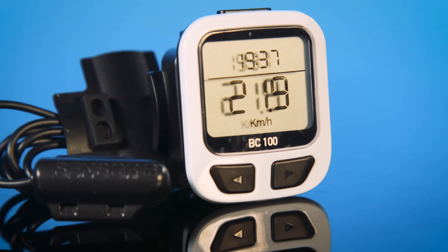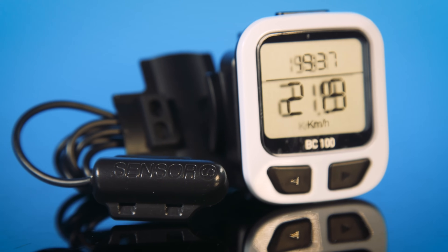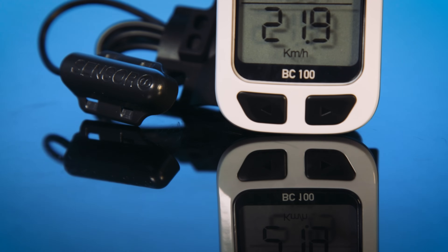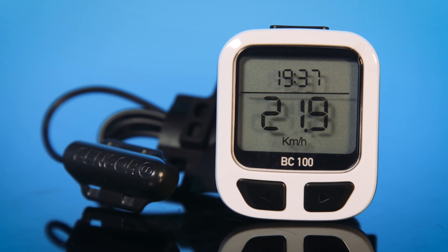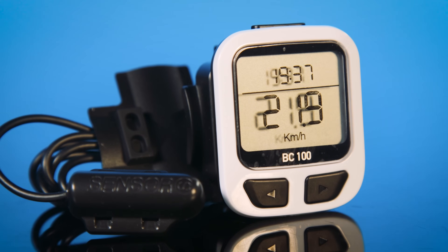At just 21.6 grams, the BC100 is also the lightest computer on our list, though that doesn't include the wired connection. The lower cost does mean that the data is measured from a wired connection with your rear wheel using a magnetic system to calculate speed and distance. The downside is a slightly more cluttered setup, as you have to route the wire as neatly as possible from the handlebars down to the chainstay. But at £9.99, we think the BC100 is still thoroughly deserving of its place on our list.